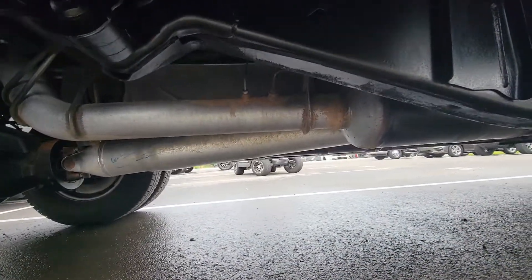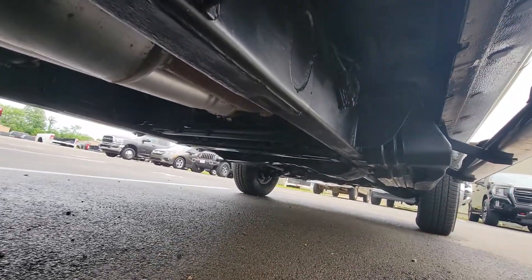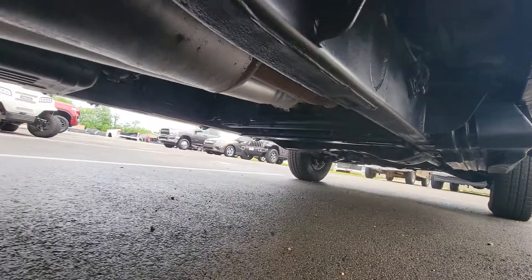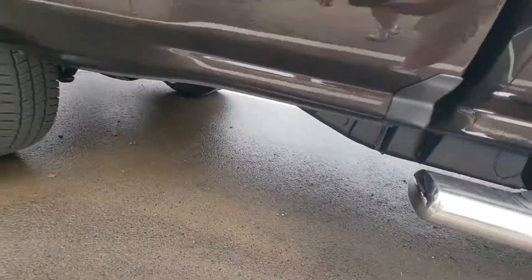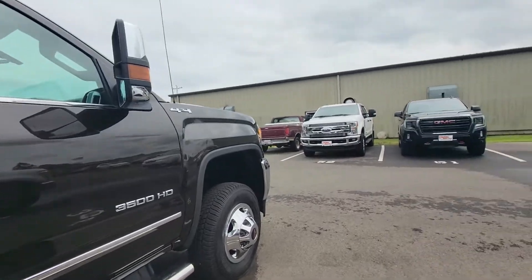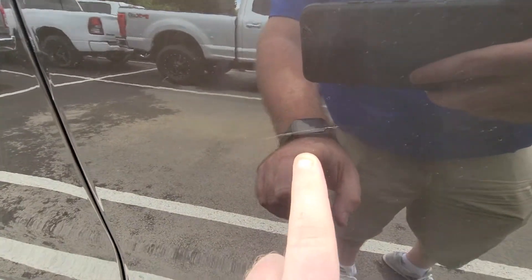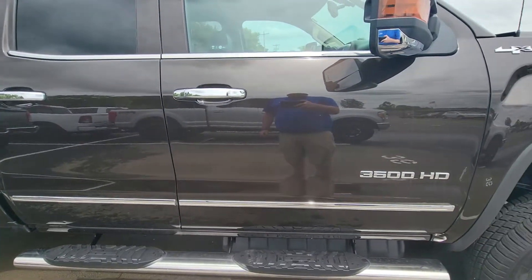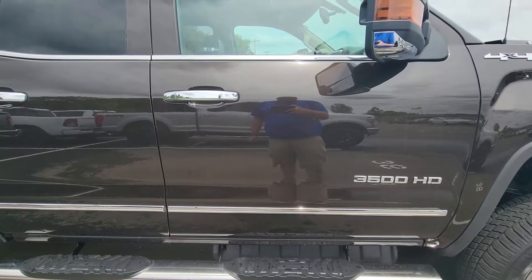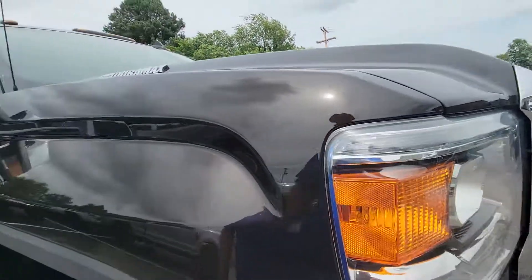Hopping down just to get a good look underneath — really, really clean for the year model, for the miles. Just absolutely awesome shape. There's a scratch on the passenger door. Even stepping back just a foot and a half or so, you don't really see it, but I noticed it, so again, I'm going to be completely honest with you.